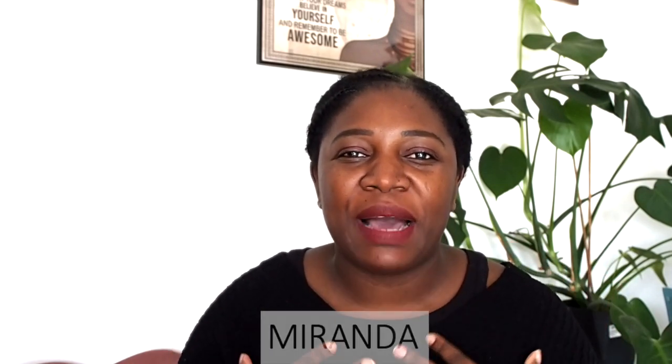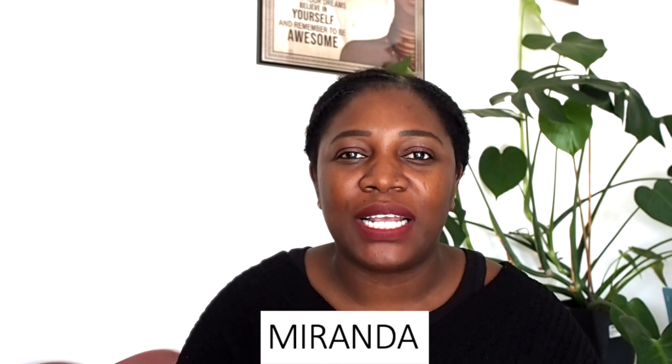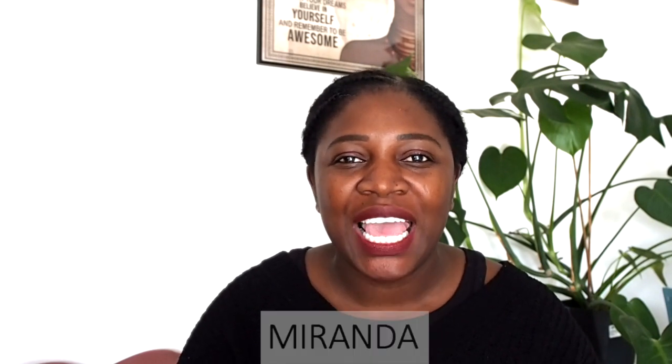Hey guys! Welcome or welcome back to Budget with the July Dreamer. My name is Miranda and on this channel I share everything personal finance. I cover budgeting, saving and investing. If these topics are interesting then please hit that like button, subscribe if you haven't already, and let's get into today's video.